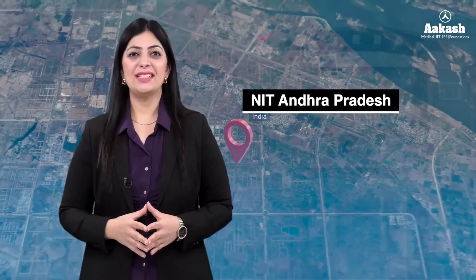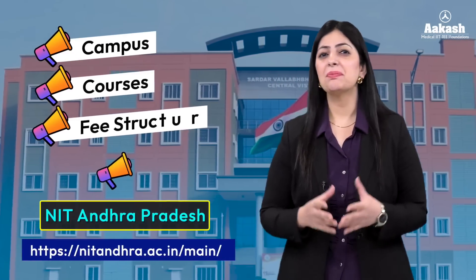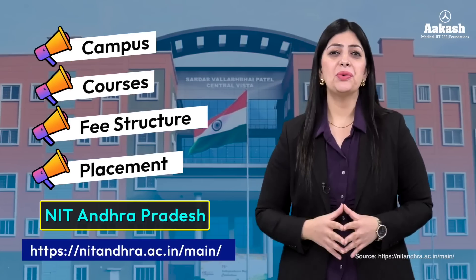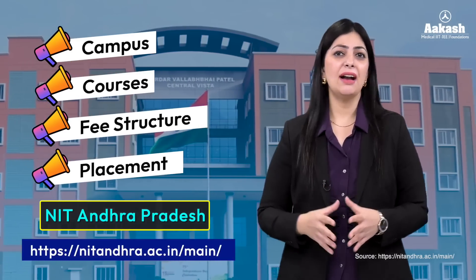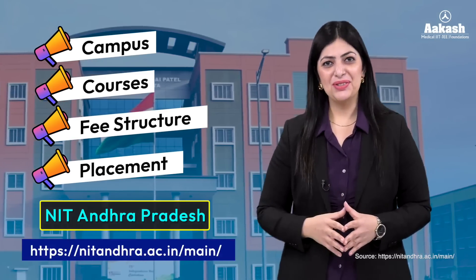Hey everyone, you're watching the College Review Series by Akash. It's time for National Institute of Technology Andhra Pradesh, or NIT Andhra Pradesh. In this video, we are going to talk everything about this NIT — its campus, courses, fee structure, placements, and a lot more. If you want to know whether you should consider NIT Andhra Pradesh for your four-year BTech journey, do watch this video till the end.